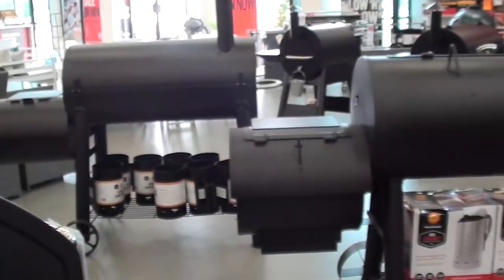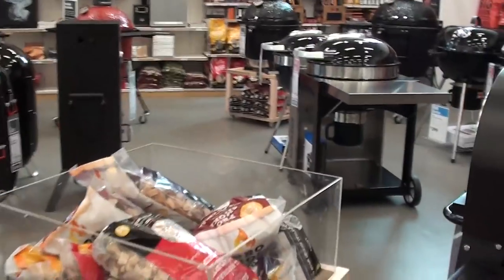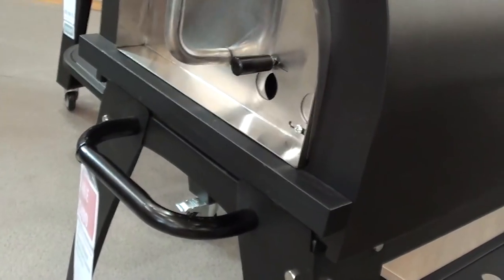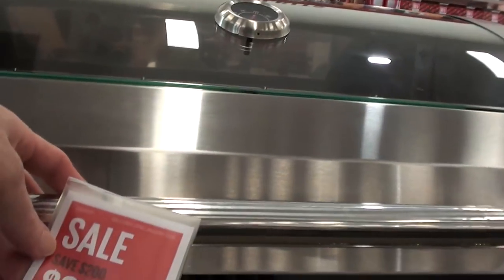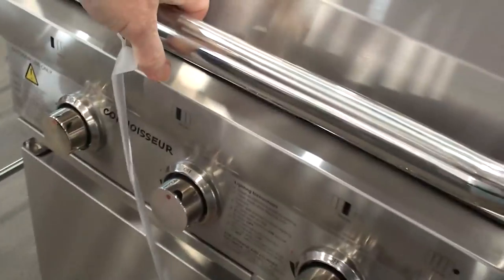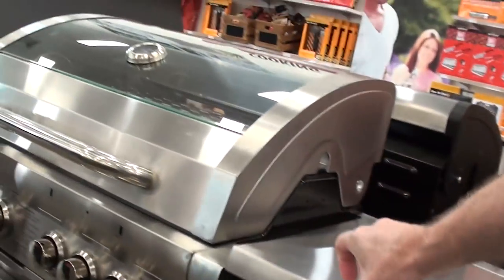It'd want to be $1,500. Jesus Christ. Barbecues Galore has got everything here, it is literally barbecues galore. This one looks good, looks like a pizza oven. I think I broke it. Got a huge grill here. A $300 one with a glass lid — that's a nice looking barbecue. That's nice.